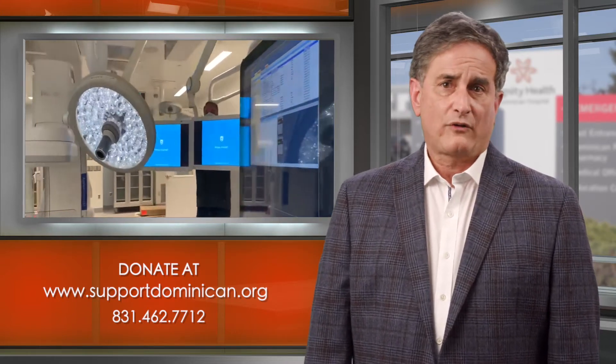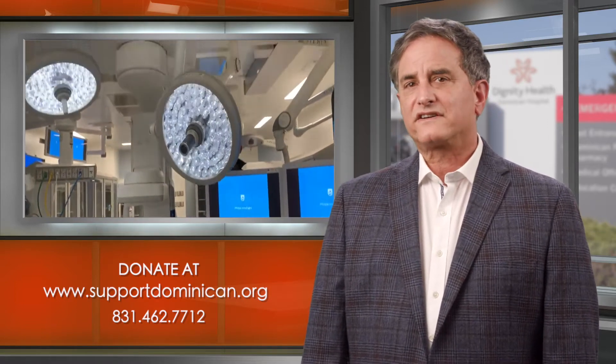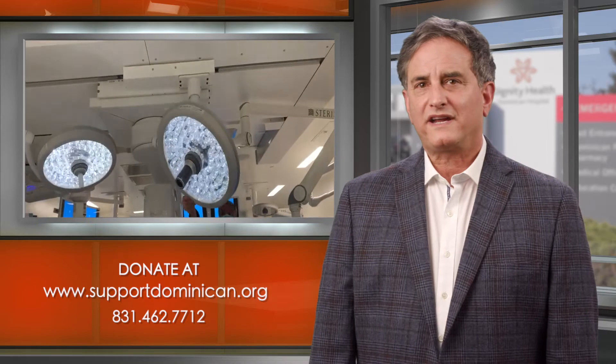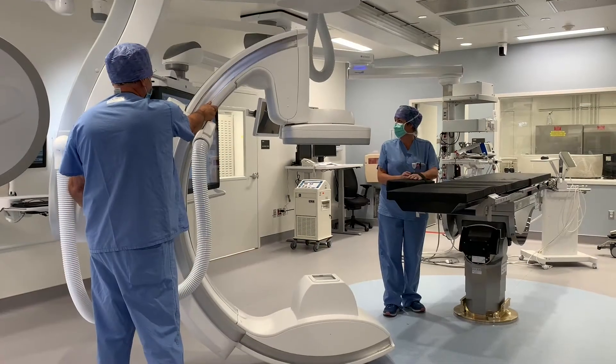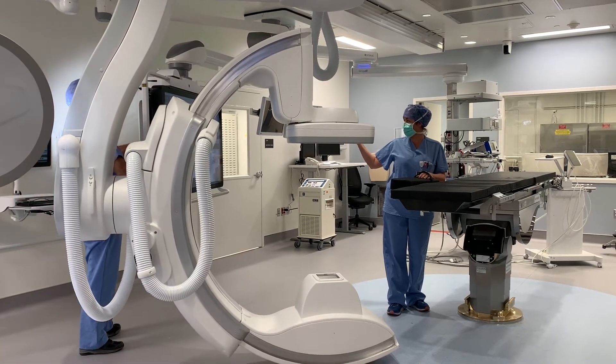And now that we have the comprehensive cardiac operating suite with more efficiencies and capacity, it's time for us to add additional services to benefit our local community and keep our patients local, which is a benefit for their healing and a benefit for their families and friends who care for them.